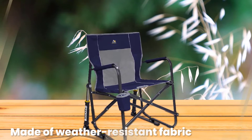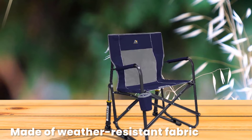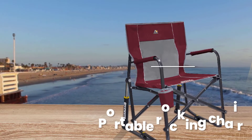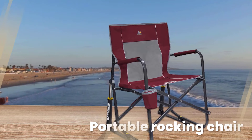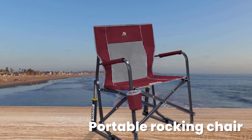The seat, padded armrests, and built-in drink holder are made of weather-resistant fabric. A patented spring-action mechanism offers smooth rocking on various outdoor terrains, and the brand's easy-fold technology makes for effortless folding and unfolding. This portable rocking chair also comes with a limited-lifetime warranty.